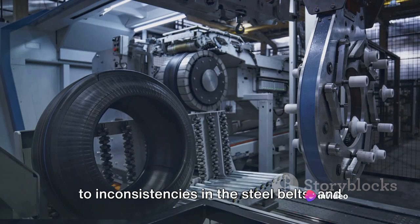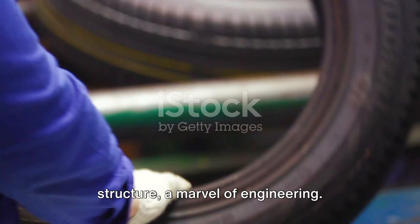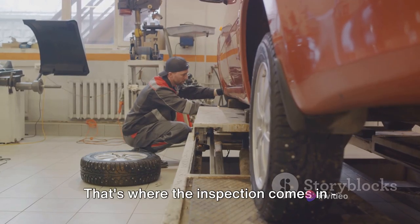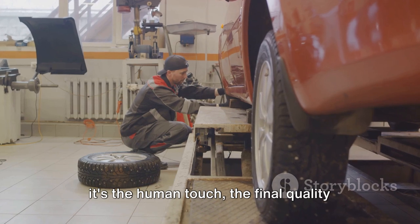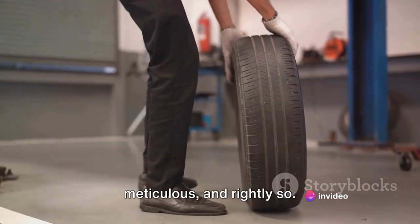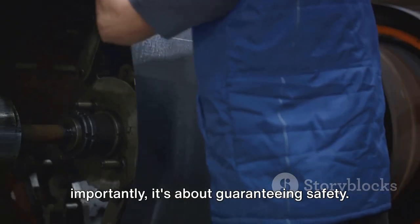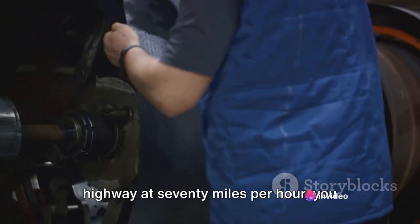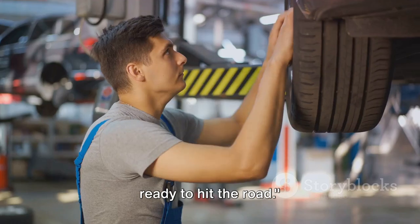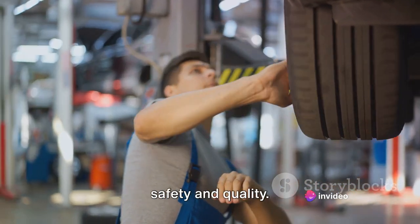These could be anything from air pockets to inconsistencies in the steel belts and everything in between. Each tyre is a complex, layered structure — a marvel of engineering. And while the construction process is highly automated and precise, it's not infallible. That's where the inspection comes in — the human touch, the final quality control that ensures each tyre is worthy of the road. It's not just about ensuring a high-quality product, but more importantly, it's about guaranteeing safety. When you're cruising down the highway at 70 miles per hour, you want to be certain that your tyres are up to the task. Once a tyre passes the inspection, it's ready to hit the road — it's not just a tyre, it's a promise of safety and quality.